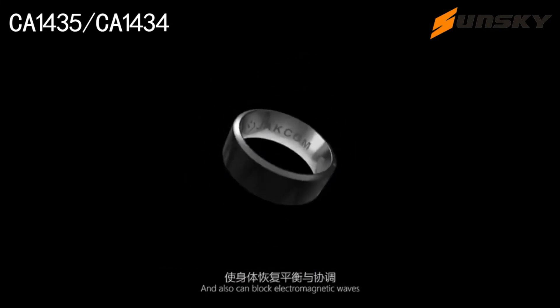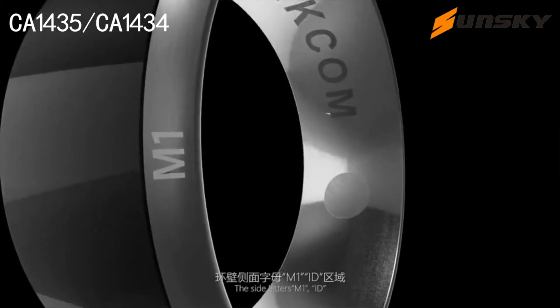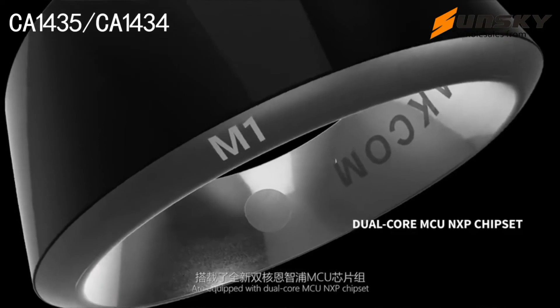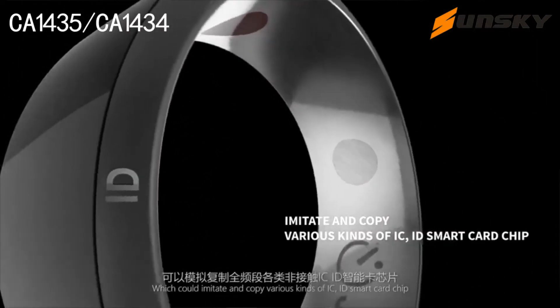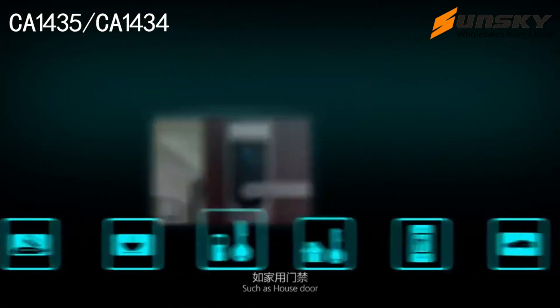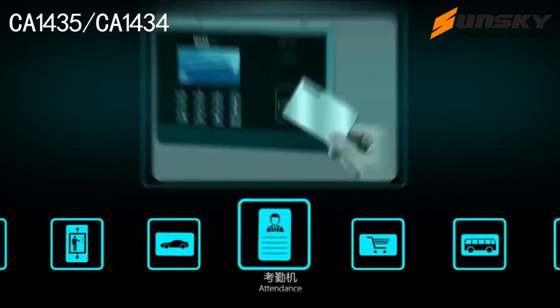The embedded germanium and far energy stones can effectively improve human beings' energy, stamina, and physical strength, and can also block electromagnetic waves. The side letters M1 ID are equipped with dual core MCU NXP chipset which could imitate and copy various kinds of IC ID smart card chips such as house door, building door, elevator card, and parking card.